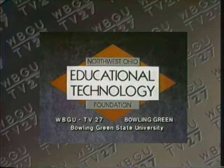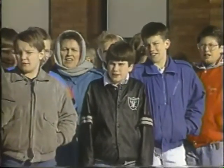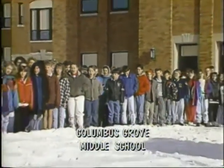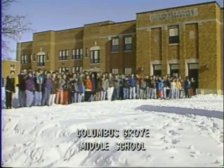Local support for News 6 has been provided by the Northwest Ohio Educational Technology Foundation, Bowling Green State University, and the members of WBGU-TV. We're going to the 6th grade class from Columbus Grove School, home of the pool halls. Welcome to News 6!